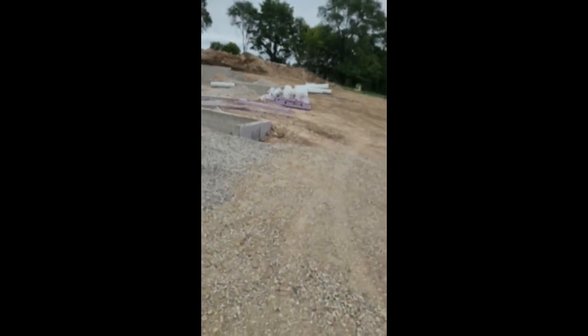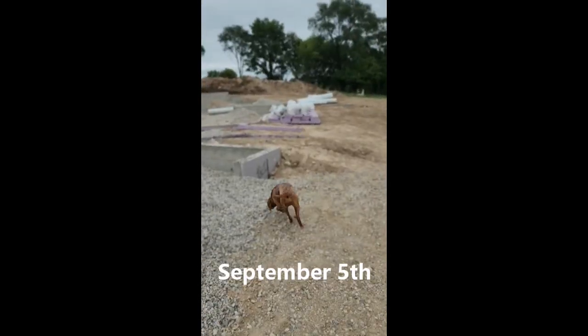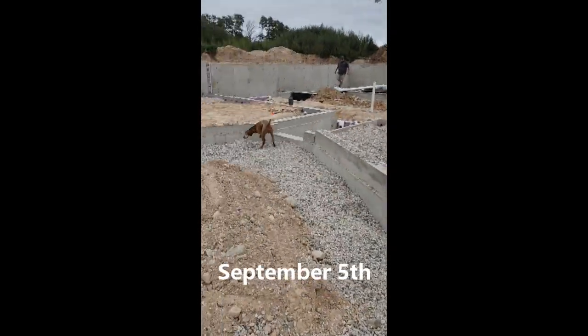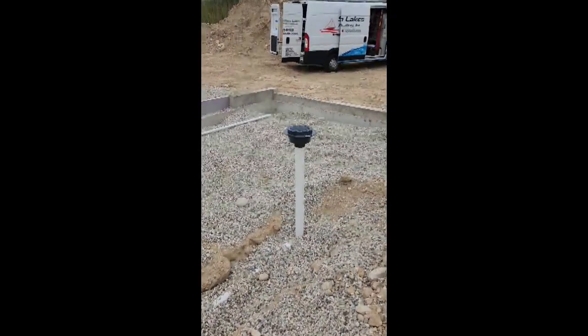The heating contractor showed up today and started their work. There's the drain from the garage.